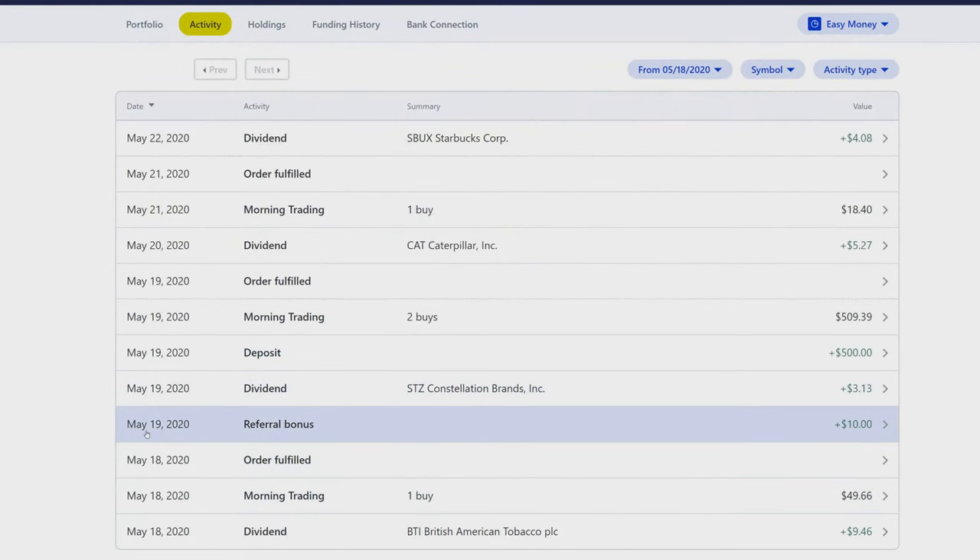On May 19th, we got a referral — one of our subscribers actually signed up to M1. Welcome to the investing community, and thank you so much for using the referral link.